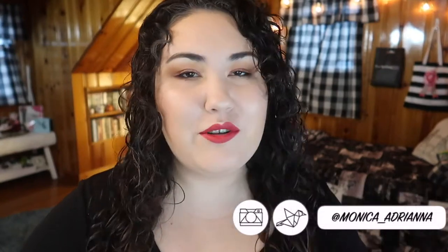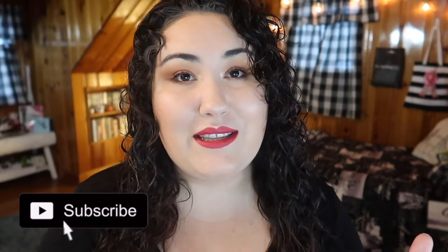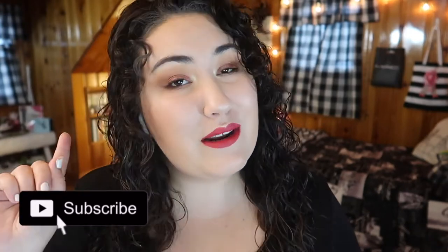Hi guys, welcome back to my channel, or if you're new, welcome! My name is Monica and today we're doing another edition of bite-sized reviews. I'm going to try to post these twice a month now because weekly is just a little bit too often. Before we jump into the video, don't forget to give us a thumbs up if you like this series, and consider subscribing and hitting that bell icon so you're notified whenever I post a new video, every single Monday through Friday.